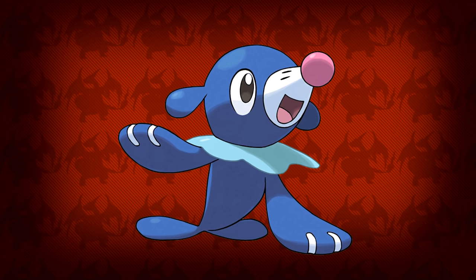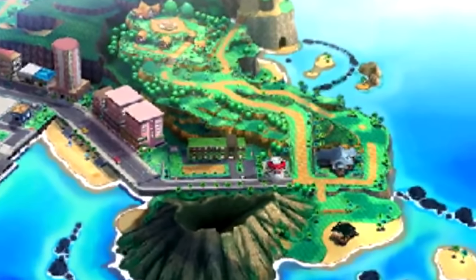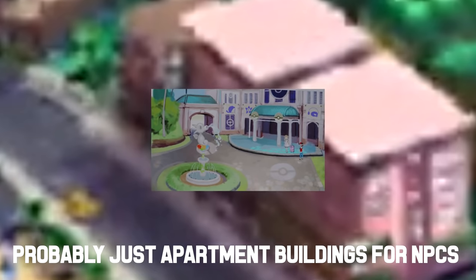Finally we have the water starter Popplio, which definitely shows some resemblance to a seal — and also clowns. I hate clowns. In this screenshot we have what looks to be a map view of parts of the region. Over here looks to be a Pokemon Center. This right here could be the Pokemon hotel that was shown in the previous screenshots from that Pokemon Direct we got a while back.